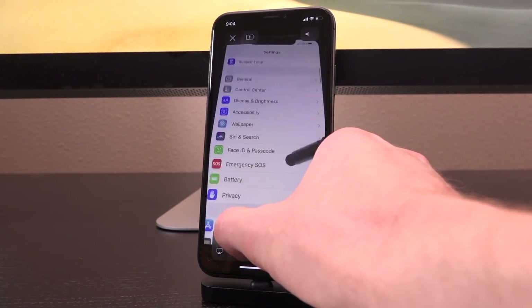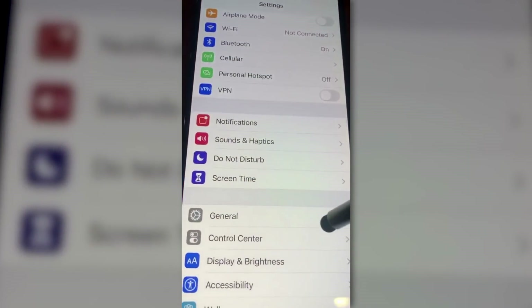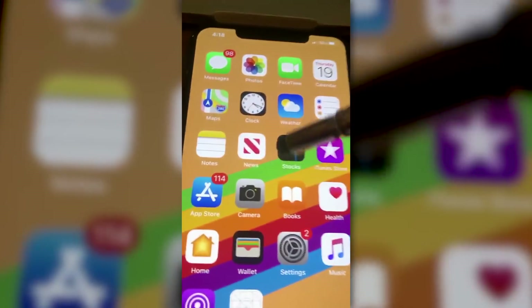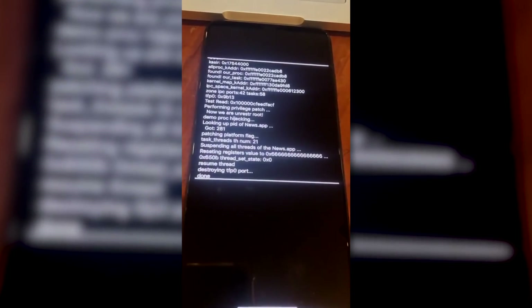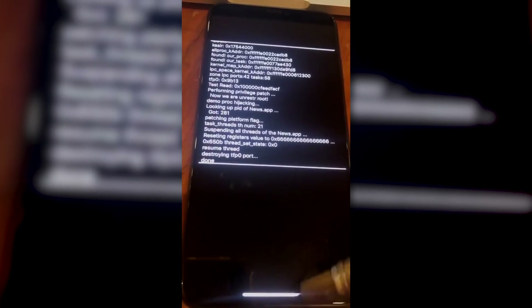But let's actually look at what they're doing. First, they're proving this is on the latest public firmware and showing there are no current crash logs, loading up News, showing it works fine, then running through the exploit and subsequent patch. If we actually slow this down, this is where things get interesting. It appears as though unrestricted root access is achieved, then the News application is accessed, a patch is applied, and it essentially changes the register's value to 0x6s.